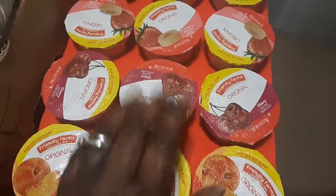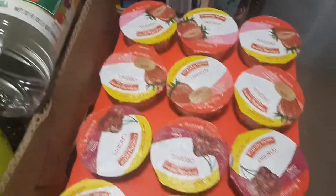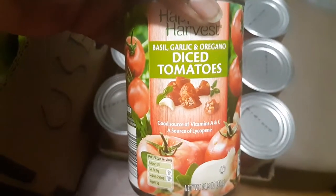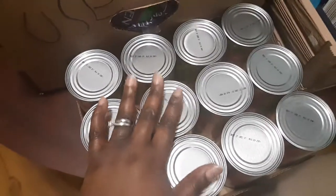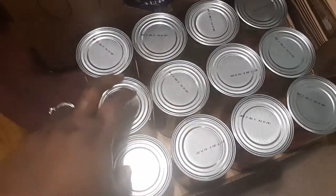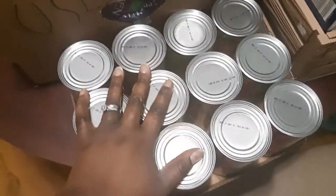I got a case of yogurts — three peaches, three cherries, three strawberry bananas, and three strawberries. Underneath those we got a case of diced tomatoes with basil, garlic, and oregano. I like to stockpile these for quick recipes — I make my own salsa and pasta sauce. I ran out and went to Family Dollar, but I had to come to Aldi's to stock back up.